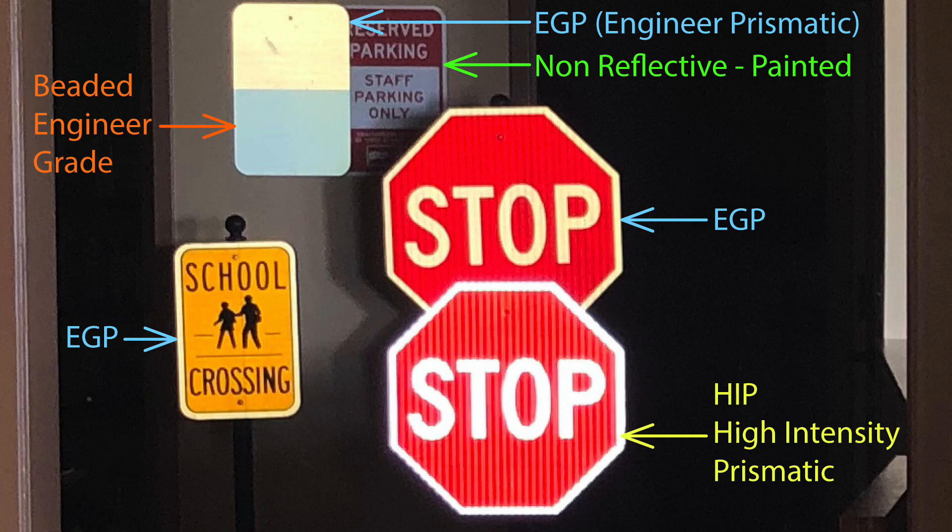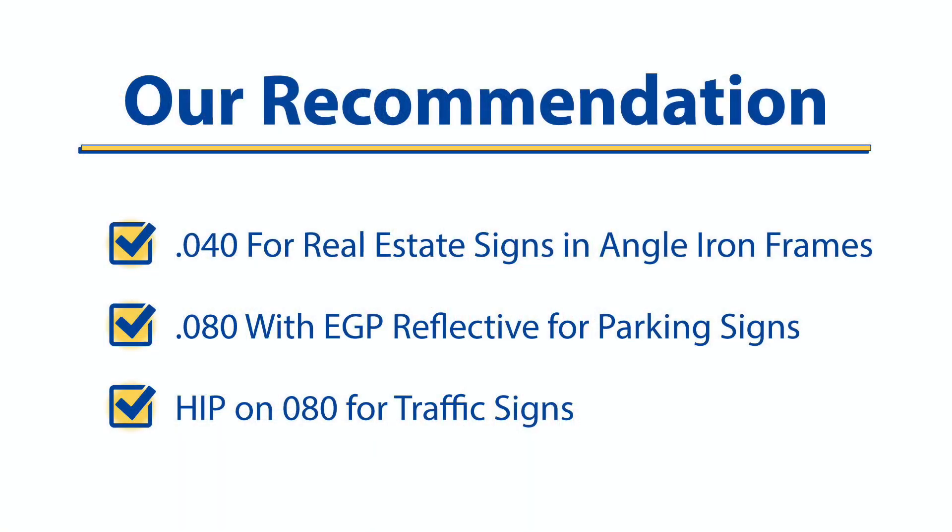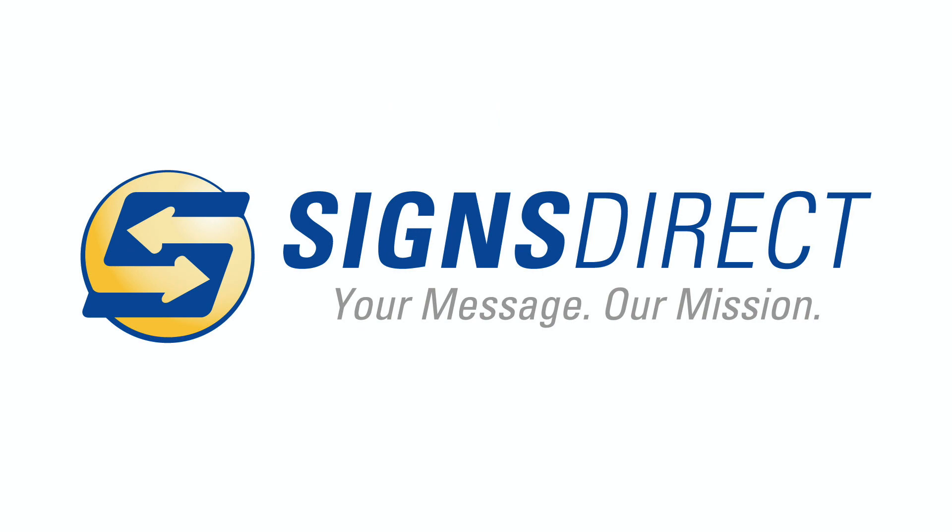There is an even brighter option but we rarely sell it — it's called diamond grade. To sum it all up: .040 is great for real estate signs; engineer grade prismatic on .080 should be your go-to for parking signs; and high intensity on .080 should be your go-to for traffic signs. I hope that helps you when ordering signs online. Until next time, goodbye from everybody here at Signs Direct.